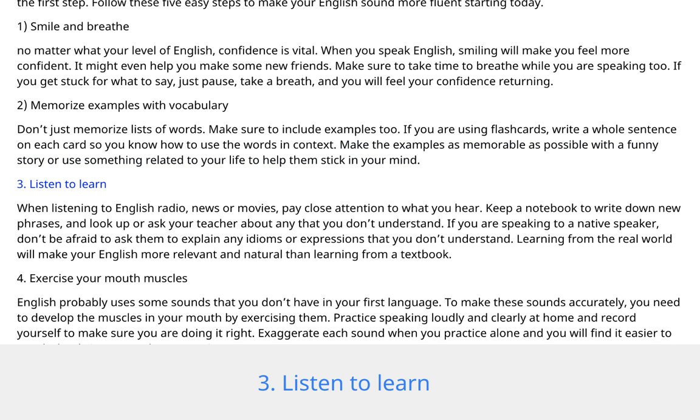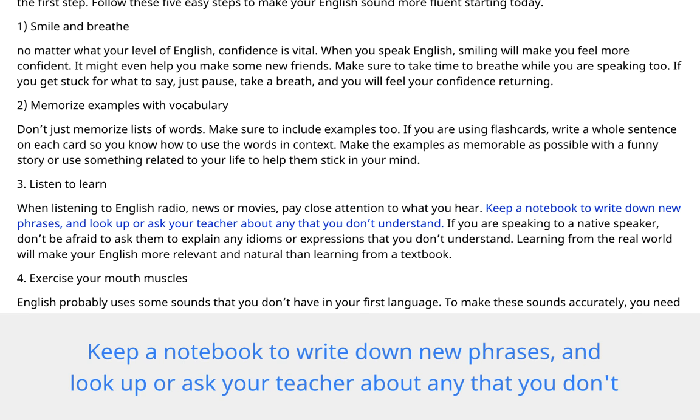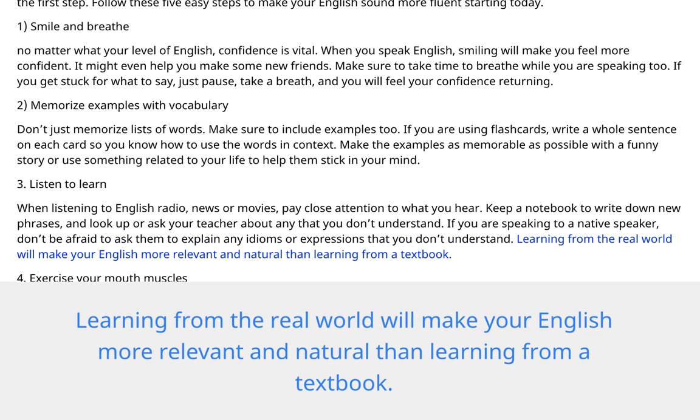3. Listen to learn. When listening to English radio, news, or movies, pay close attention to what you hear. Keep a notebook to write down new phrases, and look up or ask your teacher about any that you don't understand. If you are speaking to a native speaker, don't be afraid to ask them to explain any idioms or expressions that you don't understand. Learning from the real world will make your English more relevant and natural than learning from a textbook.